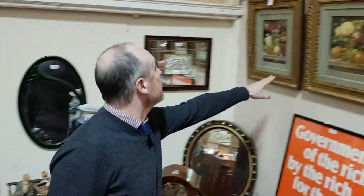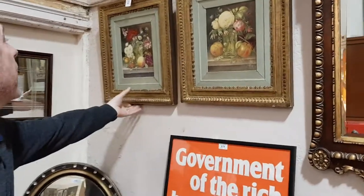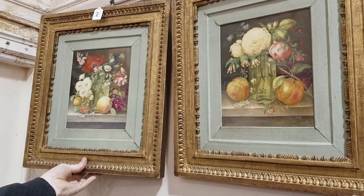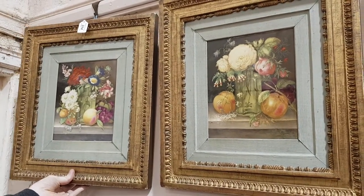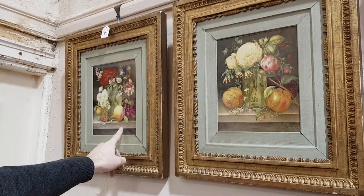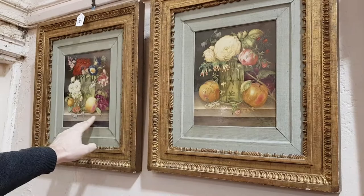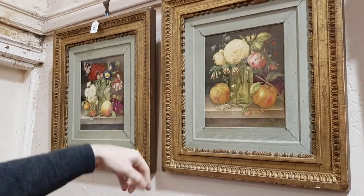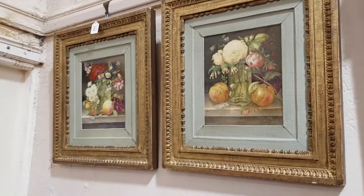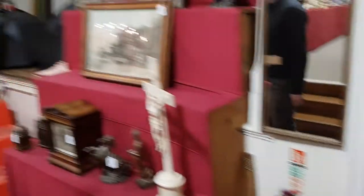These are fantastic quality — they're 19th century German porcelain plaques. There are no factory marks on these; I'd expect them to be Berlin or KPM or something like that. Now this one in my hand is in immaculate condition; this one has been broken unfortunately, so that's the main one we're selling. That's a superb quality thing.